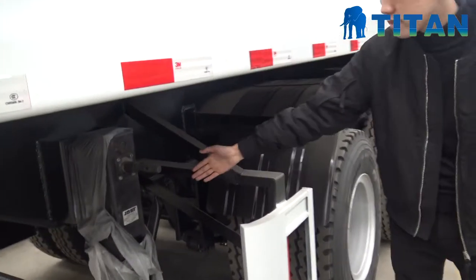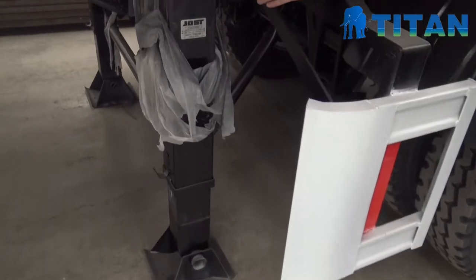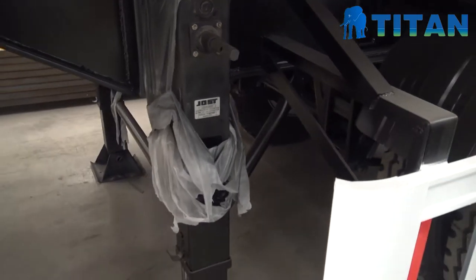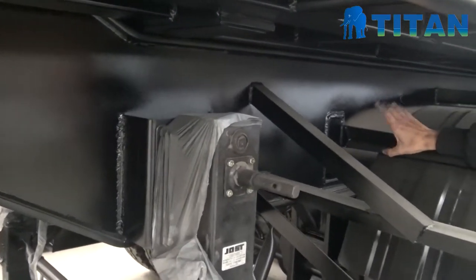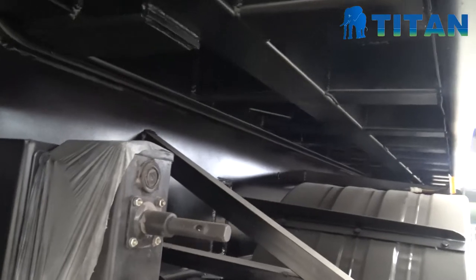And the next is the landing gear. The landing gear — we adopted the JOST brand for this trailer. It is very strong. And you can see the main beam here. The height is 500 millimeters. It is also very strong.